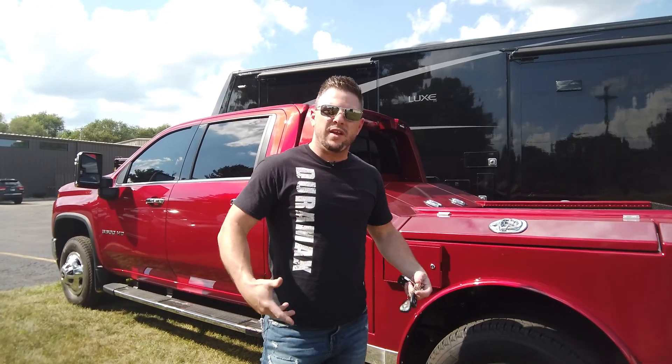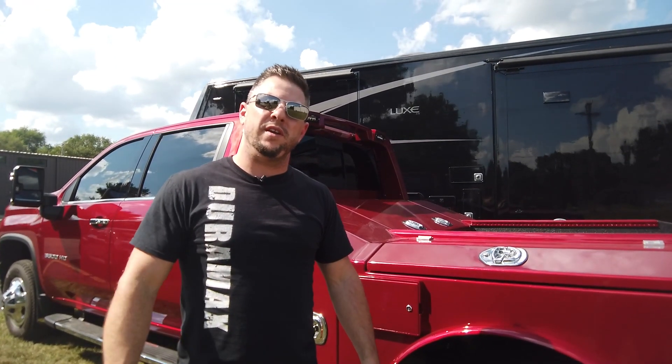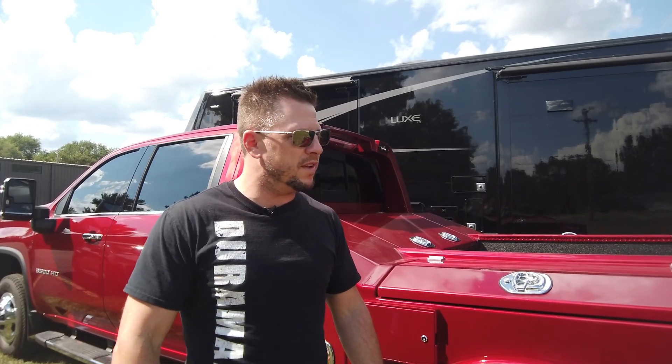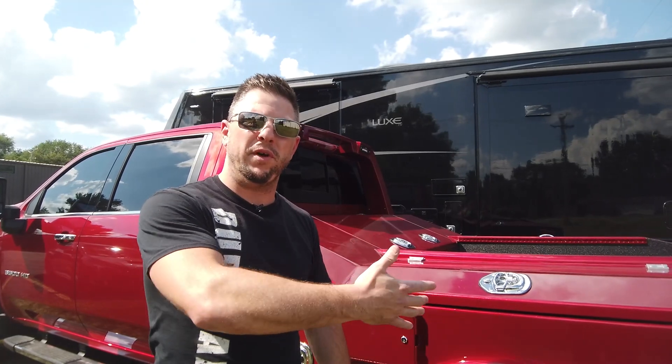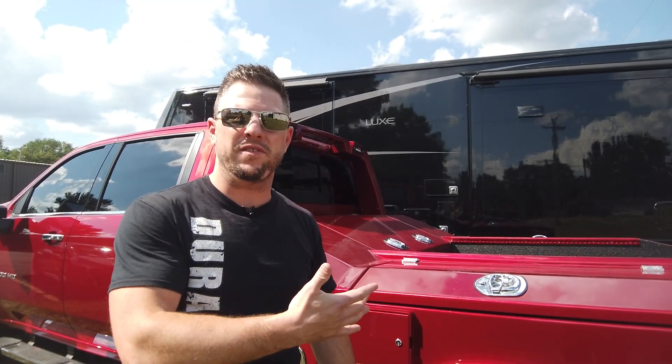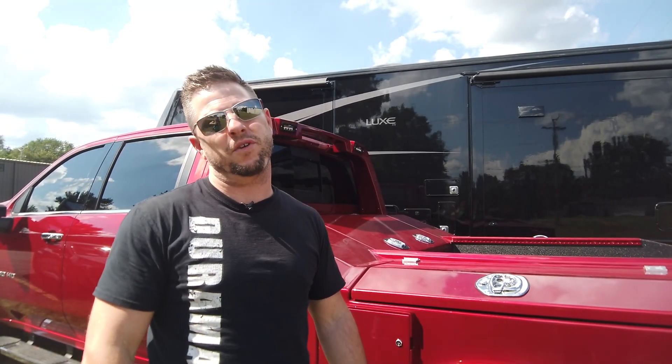As always, thanks for tuning in. Give us your comments, let us know what you think. I appreciate you watching. I thank my team and I thank our customers for pushing us to build something better. I really think that this is going to be an awesome setup for us going forward. Stay safe, keep on trucking.